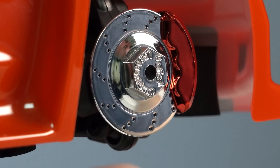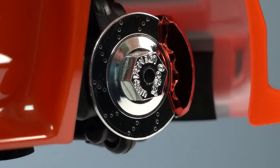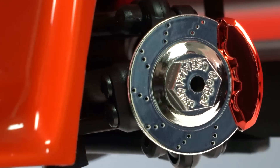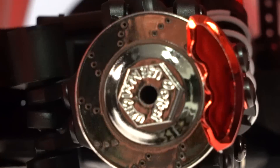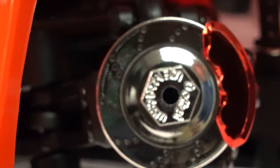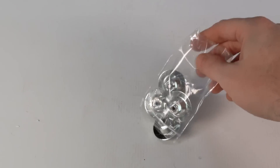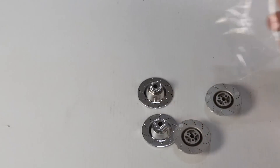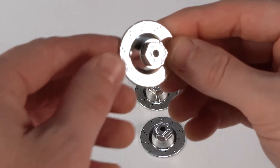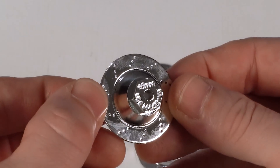Behind the wheels are scale discs and calipers attached to the car with the wheel hex on them. You can adjust the vehicle width easily by swapping the hex disc — the vehicle comes with zero-millimeter offset hexes installed, but also included are plus-five-millimeter hexes that push each side out five millimeters, giving the vehicle a 200-millimeter width.